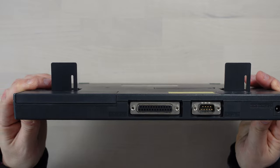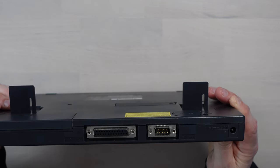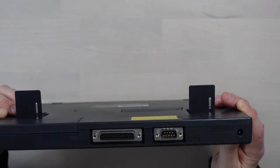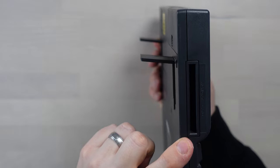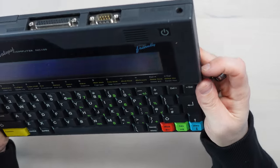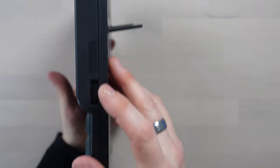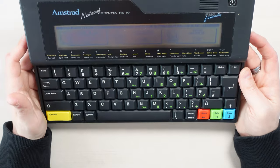We can't print the document because I don't have a printer with a parallel port. At the back we've got a serial port, a parallel port, and a six-volt input. On the side is the memory card slot. Oh — I thought that was volume, I didn't know it made sound, but it's to adjust the screen.